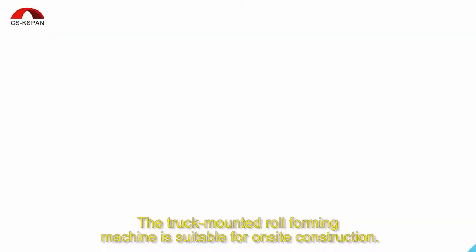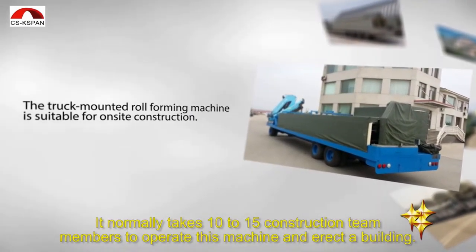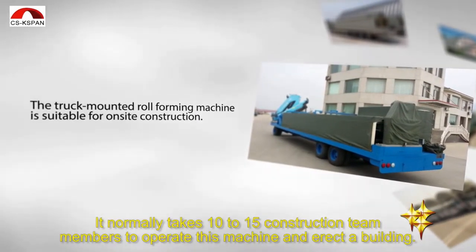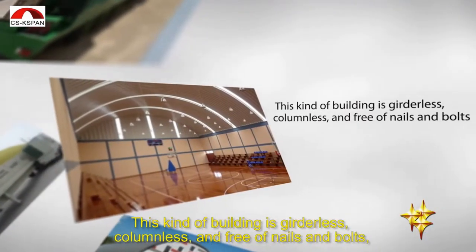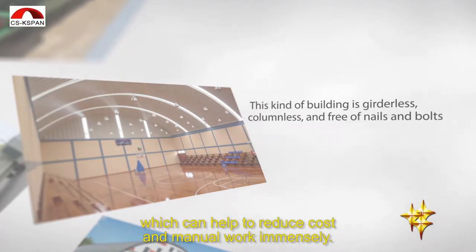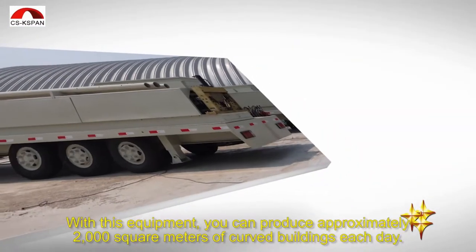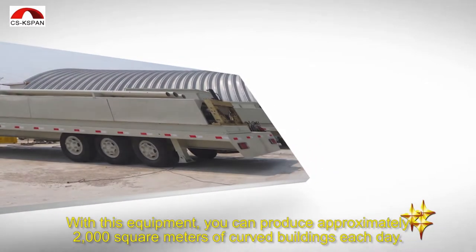The truck-mounted roll-forming machine is suitable for on-site construction. It normally takes 10 to 15 construction team members to operate this machine and erect a building. This kind of building is girderless, columnless, and free of nails and bolts, which can help to reduce costs and manual work immensely. With this equipment, you can produce approximately 2,000 square meters of curved buildings each day.